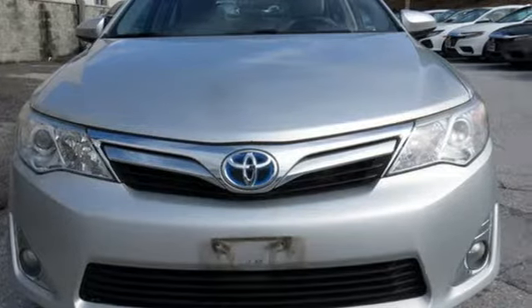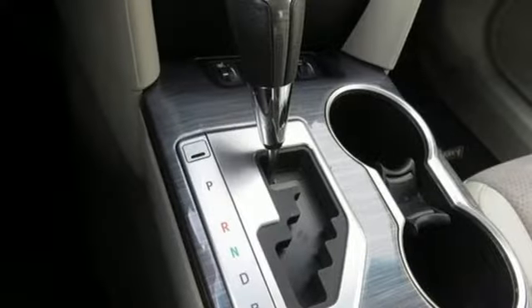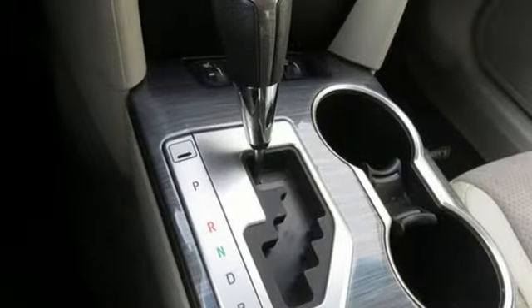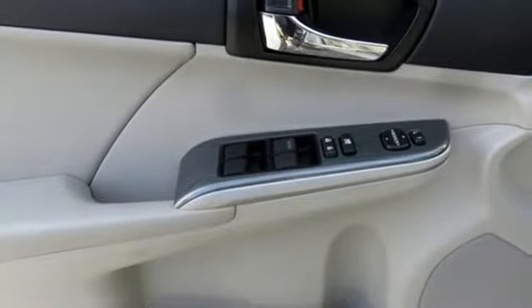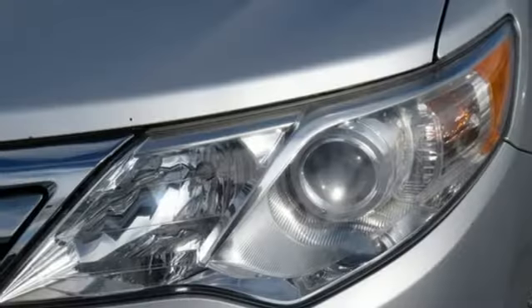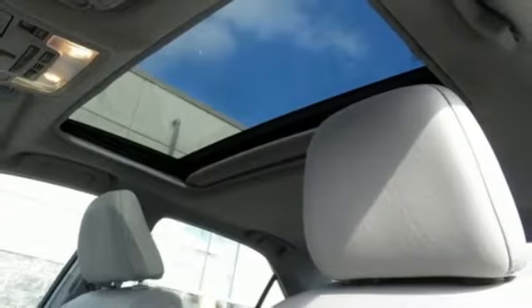External memory control, power heated mirrors, dual zone climate control, auto dimming rear view mirror, doors and push button start proximity key, leather steering wheel, continuously variable automatic transmission, aluminum wheels, gas pressurized shocks, and I-4 engine.